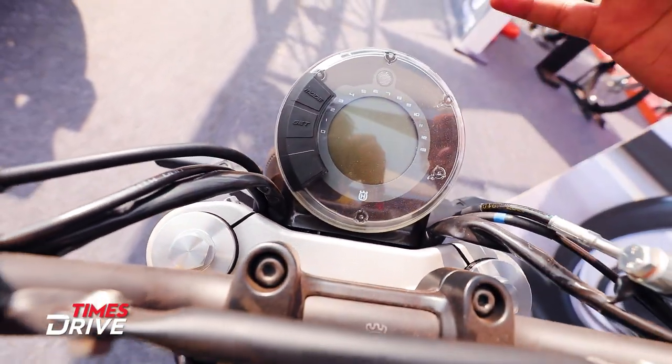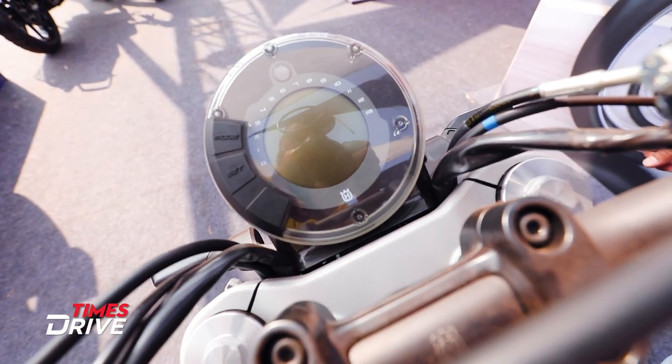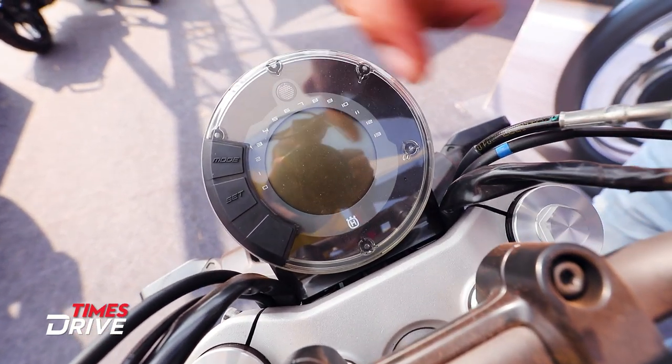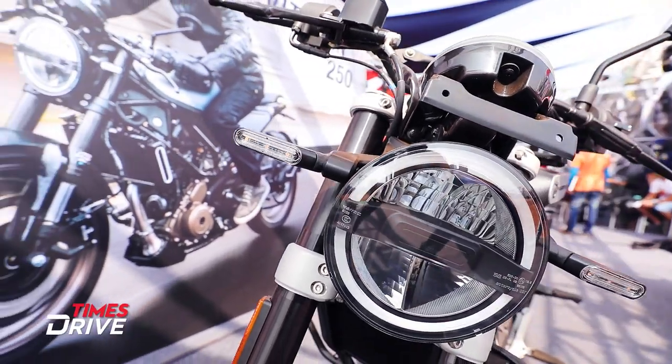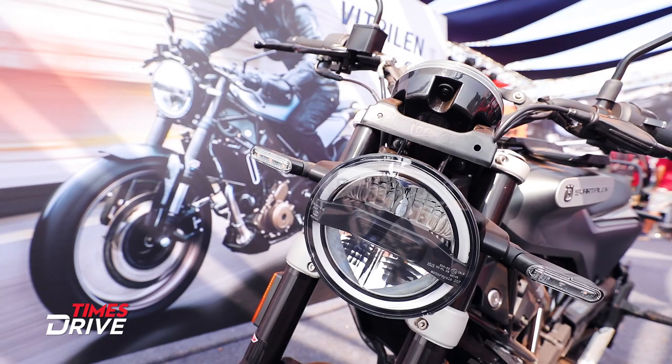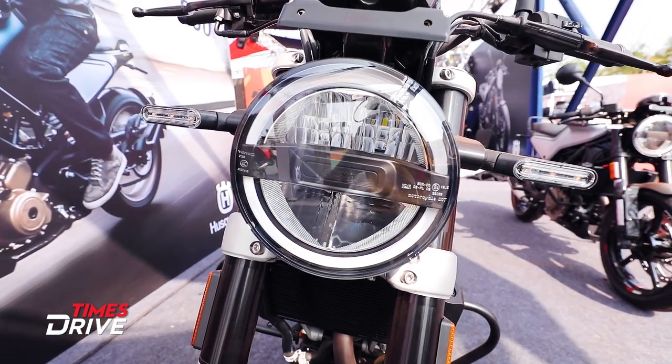The instrument cluster has been given a retro look. There's a mode option and a set button. The instrument cluster gives a retro feel from the front. The headlight and the indicators are also LED.